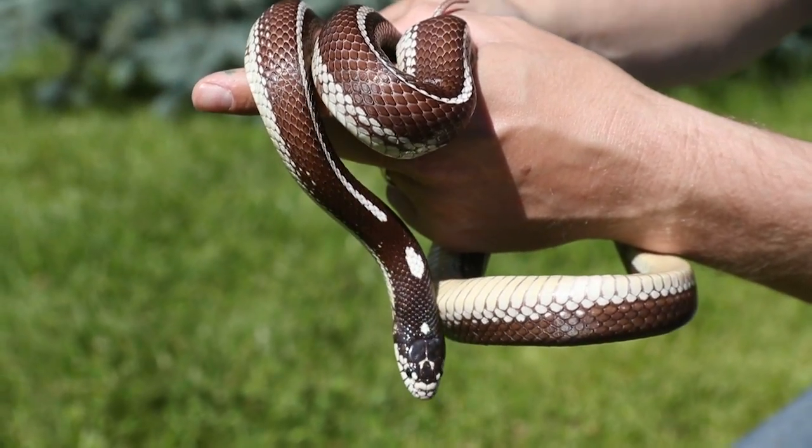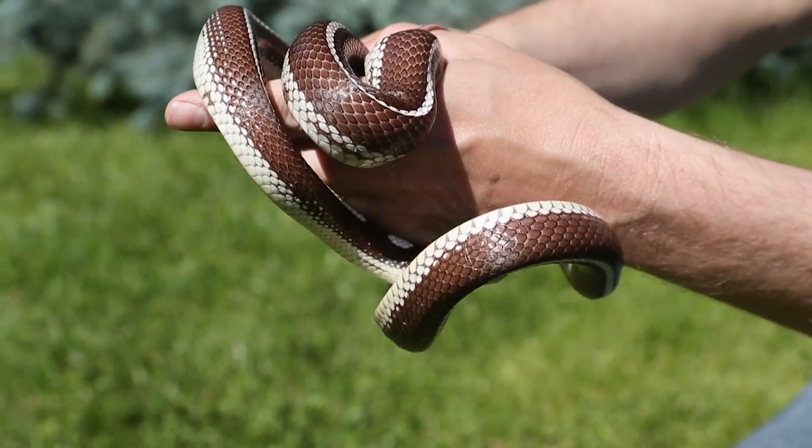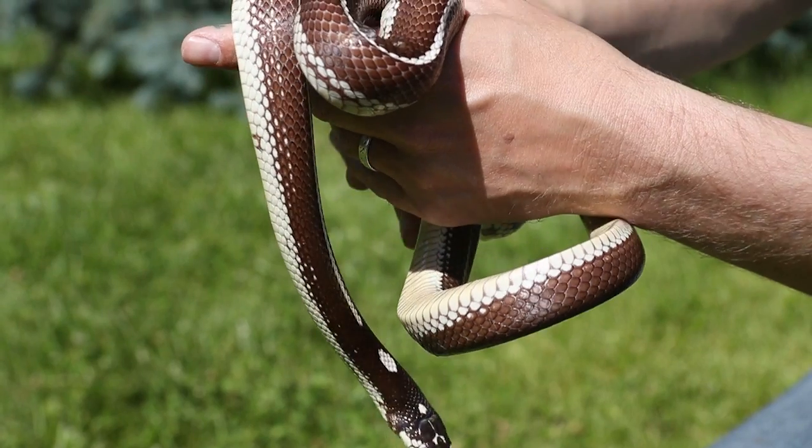Now California Kingsnake, let's talk about the name. Obviously California - that means they're found in that part of the country. They're found on the west coast: California, Arizona, Nevada, even up into Oregon.